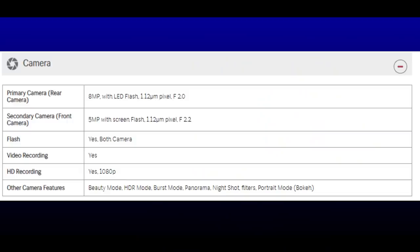The camera setup is a single camera on the rear. It has an f/2 aperture and a sensor size of 1.12 microns. The front camera is a 5 megapixel camera with an f/2.2 aperture. It has screen flash and face unlock support.